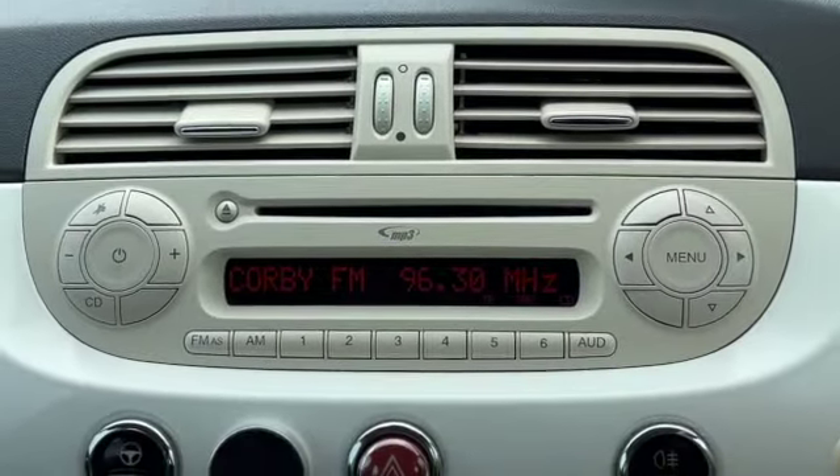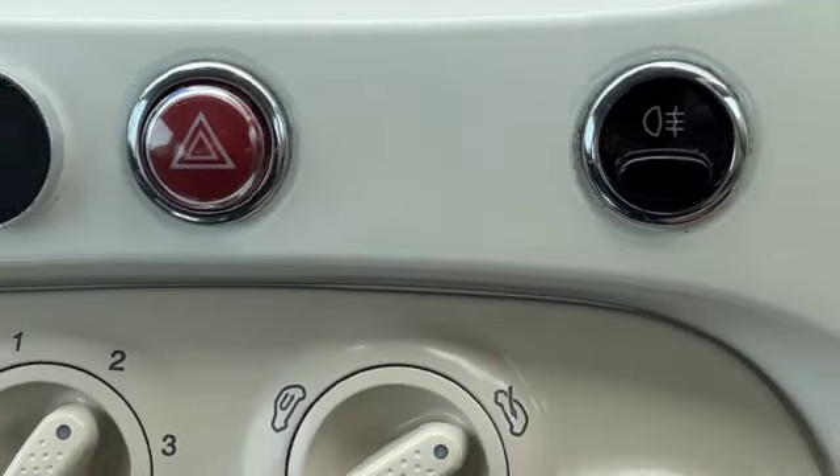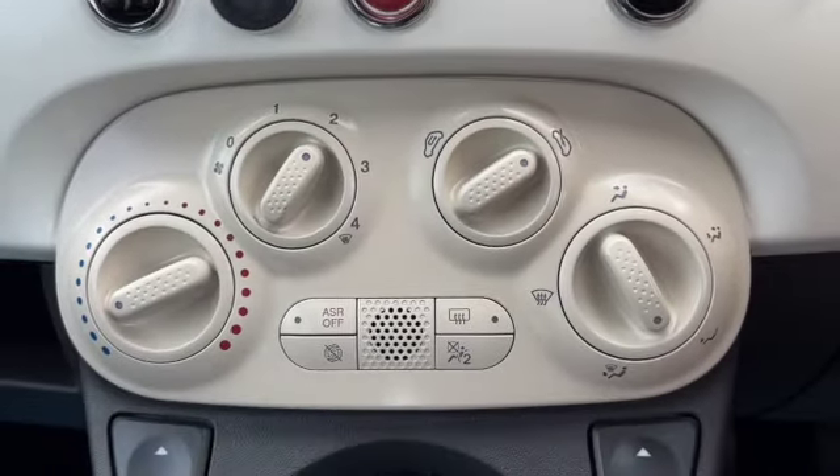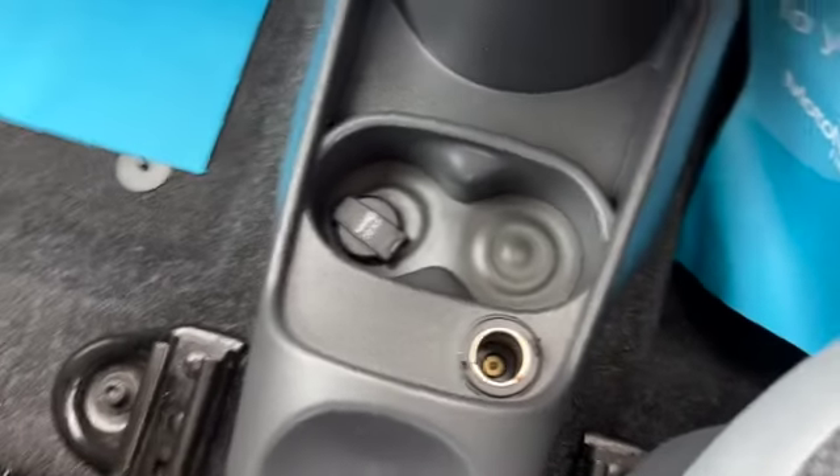Radio CD player with this one. City power steering — it has a button — and the rear fog lights. All your heater controls. Electric front windows. 5-speed manual gearbox. You've got your cup holders.